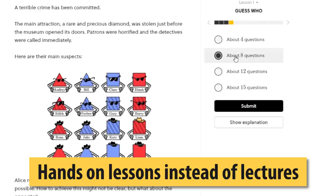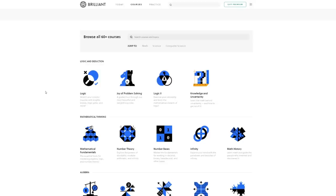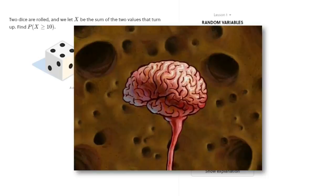Instead of lectures, you learn or brush up on your skills with hands-on interactive lessons crafted by award-winning teachers, researchers, and professionals. They're for ages 10 to 110 — from foundational to high school math and logic, to science, engineering, and software development. Brilliant puzzles you and keeps your brain polished, which can give you a head start in STEM fields.